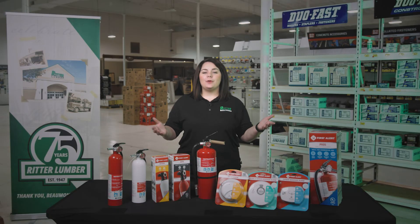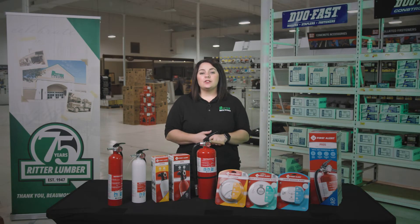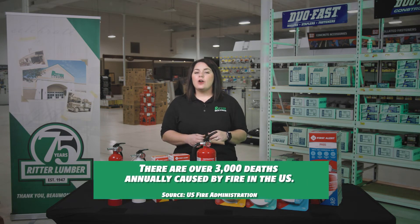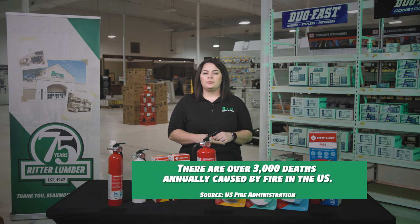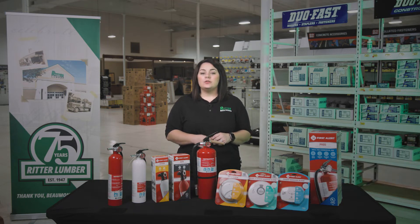Welcome to Ritter Lumber's at-home series. Today we're talking all things fire safety. According to the U.S. Fire Administration, there are over 3,000 deaths annually caused by fire in our country. Knowing how to properly use and extinguish fire and knowing how to react in an emergency can truly make the difference between life and death.